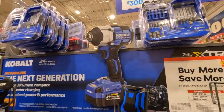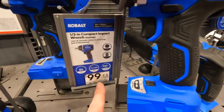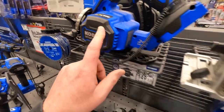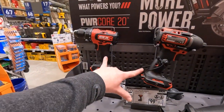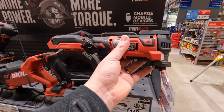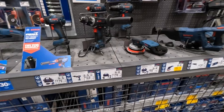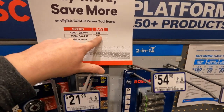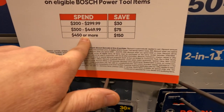Here's the XTR stuff — this 18-gauge brad nailer is relatively new, 100 bucks. Their XTR motor looks good. Skill doesn't have any special deals: 149 for the reciprocating saw, 149 for the multi-oscillating tool, 129 for the six-and-a-half-inch circular saw. Bosch has the same buy-more-save-more deal: spend 200-300 save 30, spend 300-450 save 75, spend 450 or more save 150.